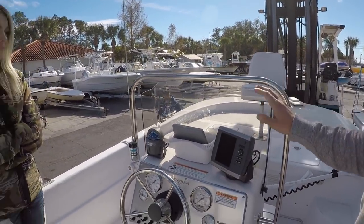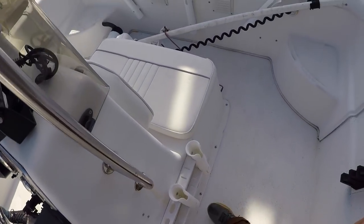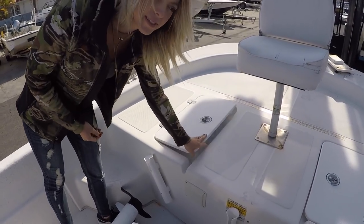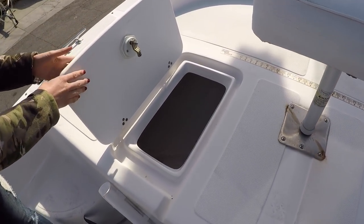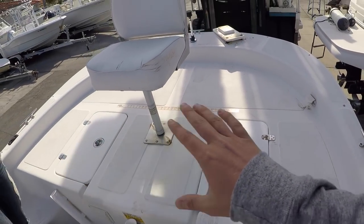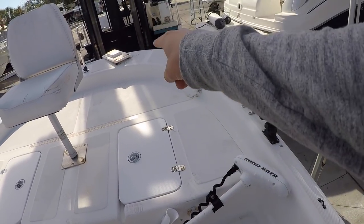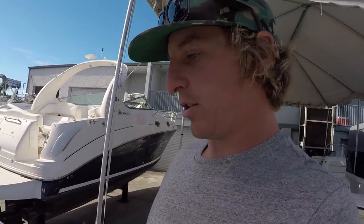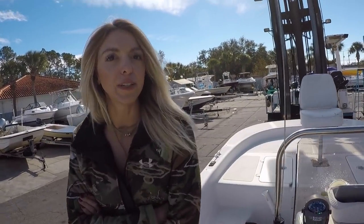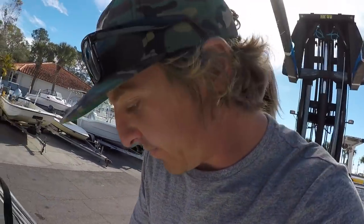We've got our rod holders right here in the middle, and moving up to the front we've just got two basic storage units up here — great for storage. And of course we've got our fishing platform up front. We can remove that seat and fish from there, and the trolling motor will be installed up there for the iPilot. So that's pretty much it, people. Welcome aboard the USS Dolphin Dancer — yes, that's what we named it, and Jeff named it.